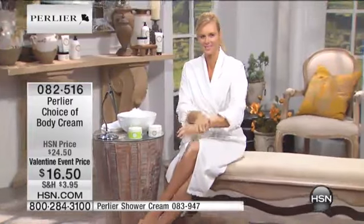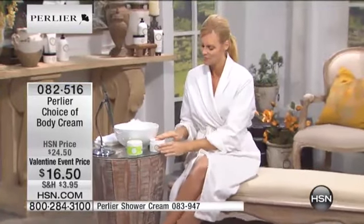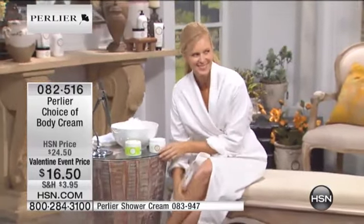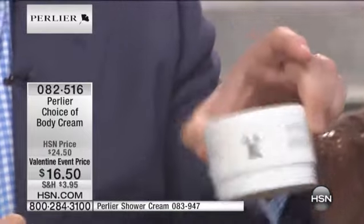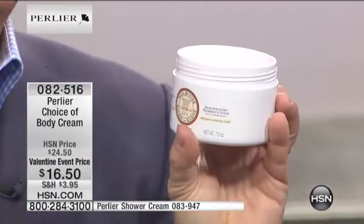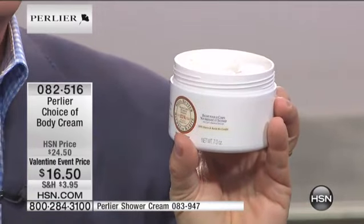Most of our body creams... I'm going to open up the Shea Almond so we're all talking about the same product. When Colette opened that up, her first thought was: wow, this is a butter — because that's exactly what it looks like and feels like. It is a soft butter consistency. Why? Because a quarter of this product contains pure certified organic shea butter.